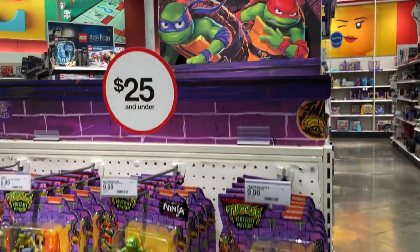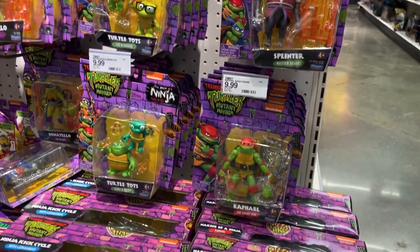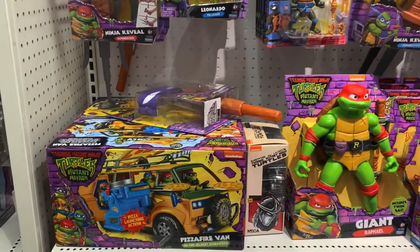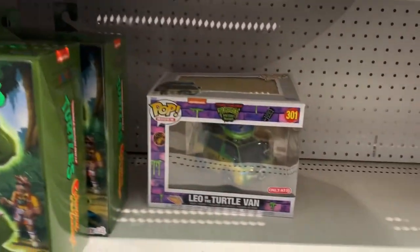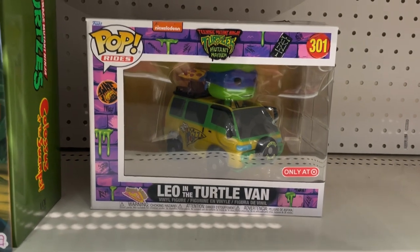I walk down to the toy section and they do have another Mutant Mayhem area with a bunch of different toys — some pretty cool figures, even more TMNT figures, and the Pizza Van. Down here they have the 10-inch Leonardo and Leo in the Pizza Van too. This is what we were looking for — such a cool pop! We secured the Pizza Van. Mission complete at Target — now let's head over to Century City and see this movie!